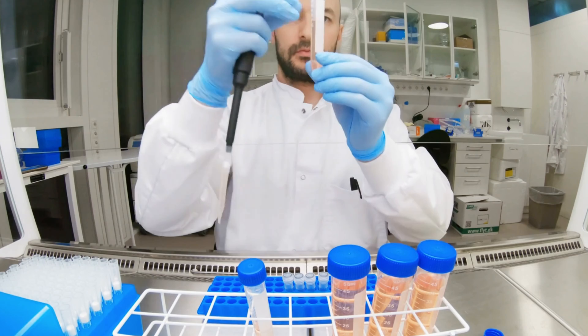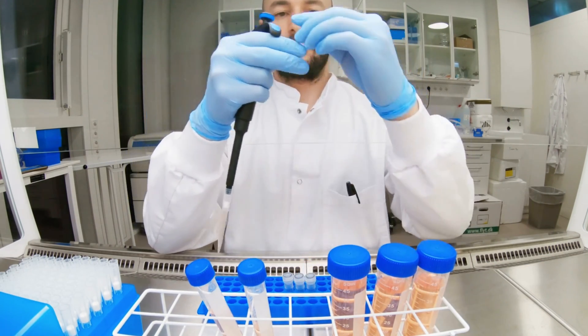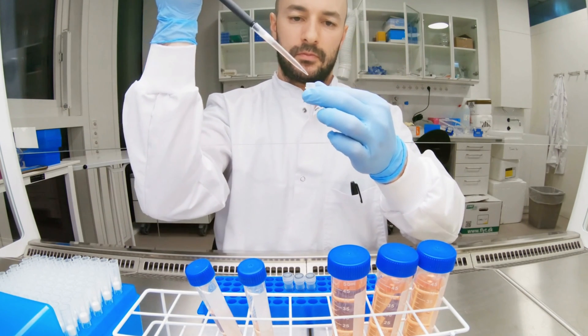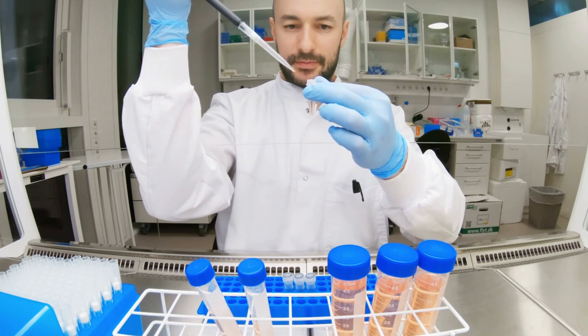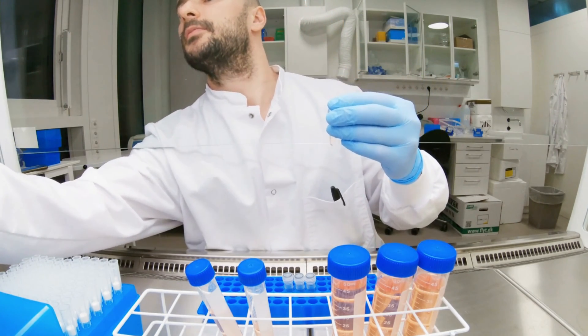In general, biomedical engineers focus on pharmaceutical development, medical device development, biological engineering, and laboratory skills. Make sure the program you enroll in is focused on the repair, maintenance, and management of medical technology.